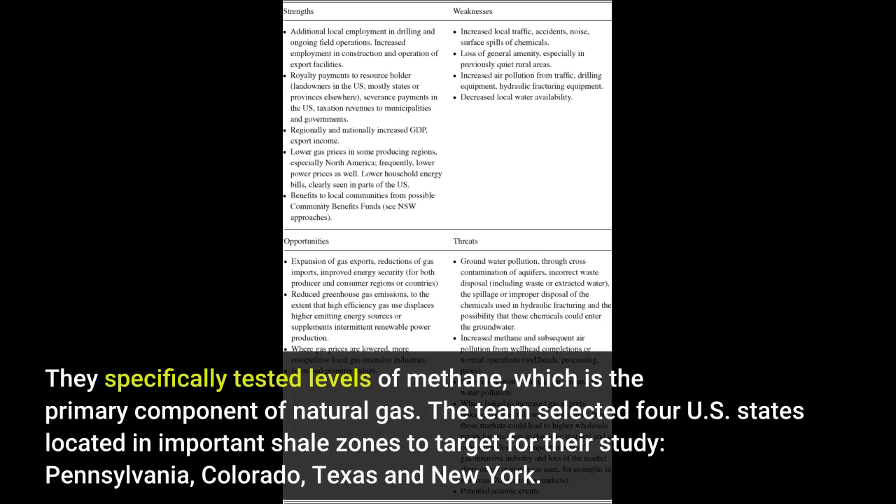They specifically tested levels of methane, which is the primary component of natural gas. The team selected four U.S. states located in important shale zones to target for their study: Pennsylvania, Colorado, Texas and New York.